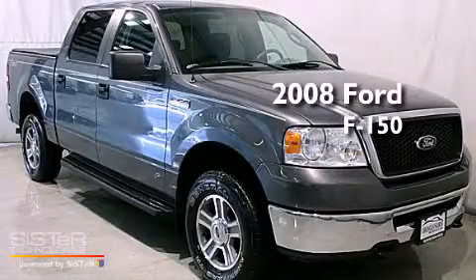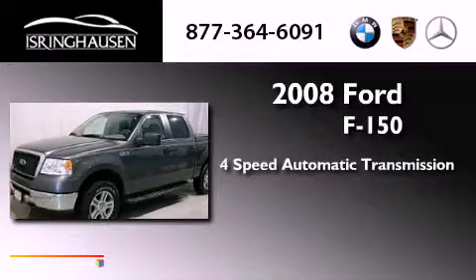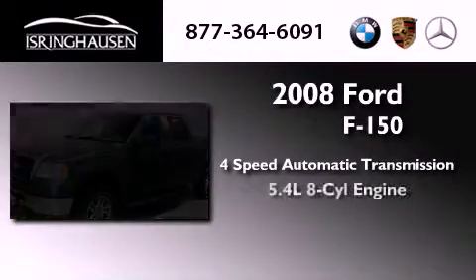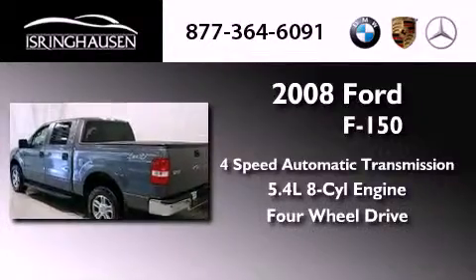This is a 2008 Ford F-150. This truck has a 4-speed automatic transmission, a 5.4-liter V8, and the added safety and control of 4-wheel drive.